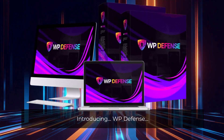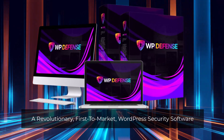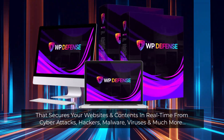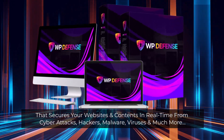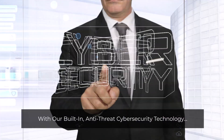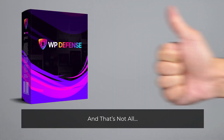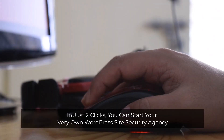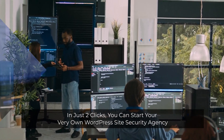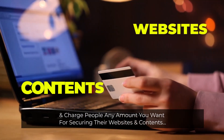Introducing WP Defense — a revolutionary first-to-market WordPress security software that secures your websites and contents in real time from cyberattacks, hackers, malware, viruses, and much more, with our built-in anti-threat cybersecurity technology. And that's not all. In just two clicks, you can start your very own WordPress site security agency and charge people any amount you want for securing their websites and contents.